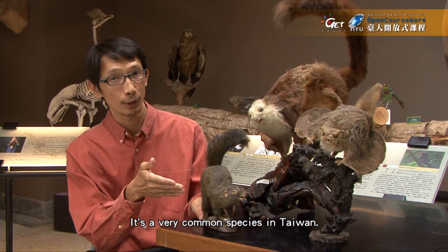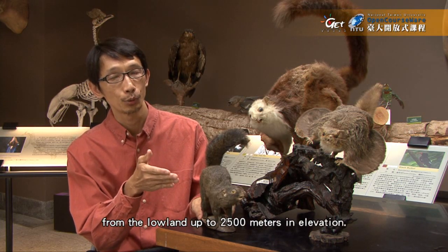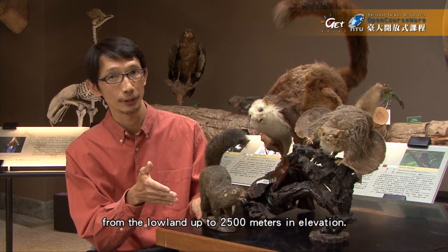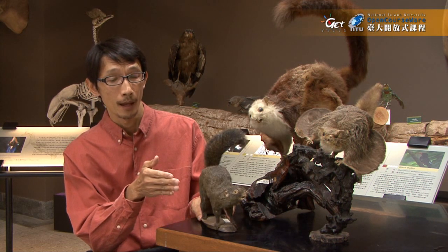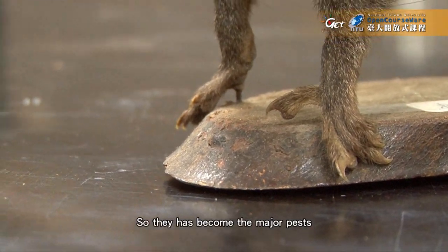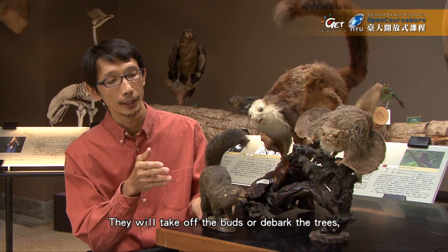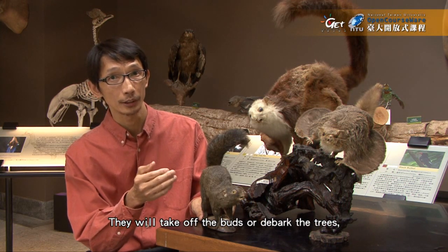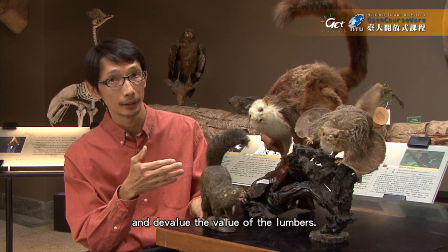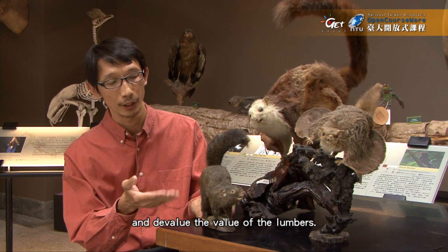There are many species in Taiwan; you can find them all the way from the lowland up to 2,500 meters in elevation. They live in forested areas, so they have become a major pest in forest plantations. They would take off the buds or debark the trees, devaluing the lumber.